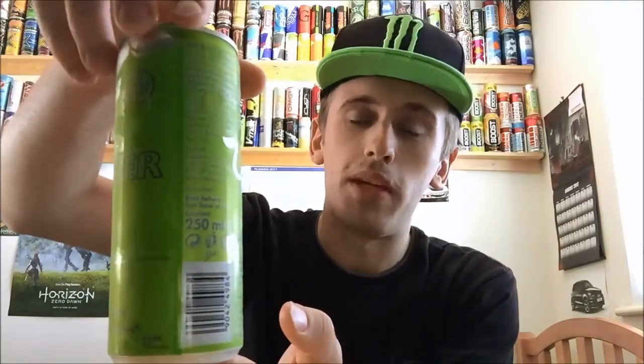I gave you guys a full 360 of the can — it's a fairly simple can design. Their editions are all styled like this; they've all got the same front, just with different colouring. The can is green, obviously being kiwi and lime — lime green, which is my favourite colour, matching the hat. And behind it we have the Red Bull bull, cut out in the silvery shiny background.